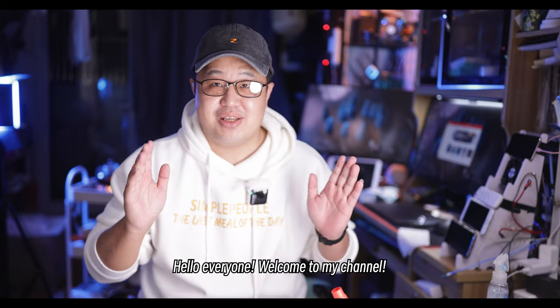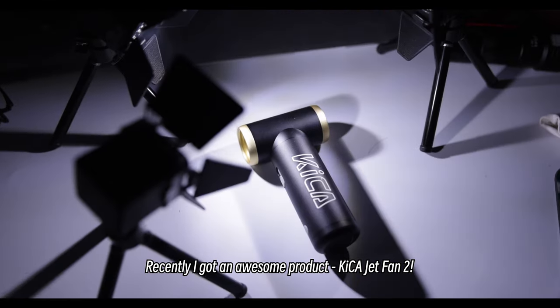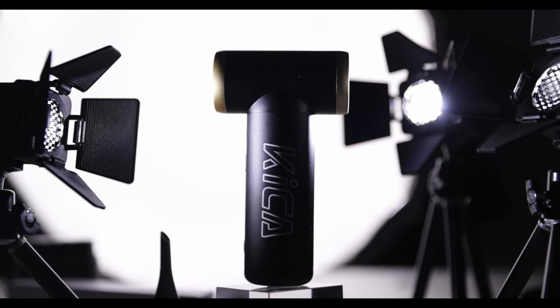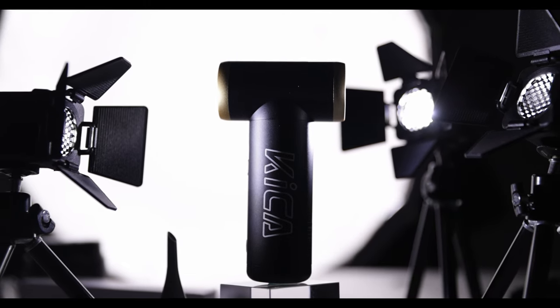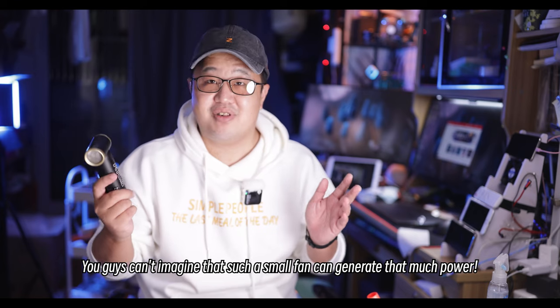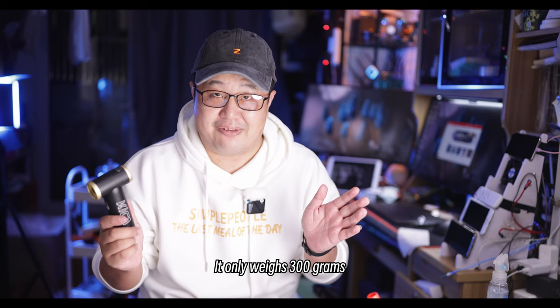Hello everyone, welcome to my channel. Recently I got an awesome product — the Kicka Jet Fan 2. This little thing really blew me away. You guys can't imagine that such a small fan can generate that much power.